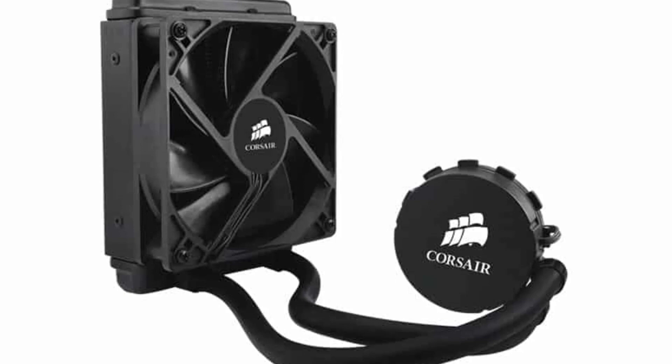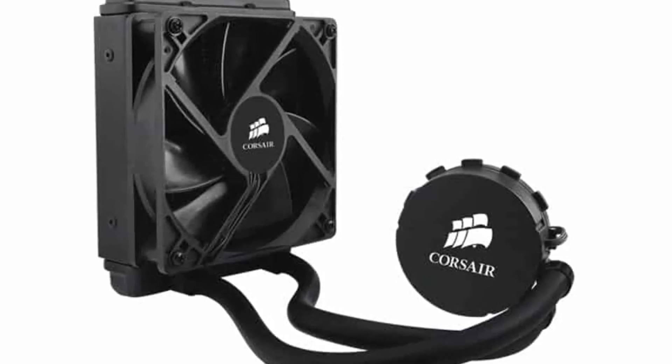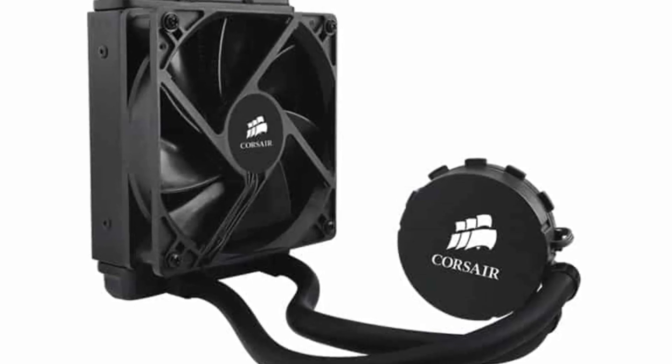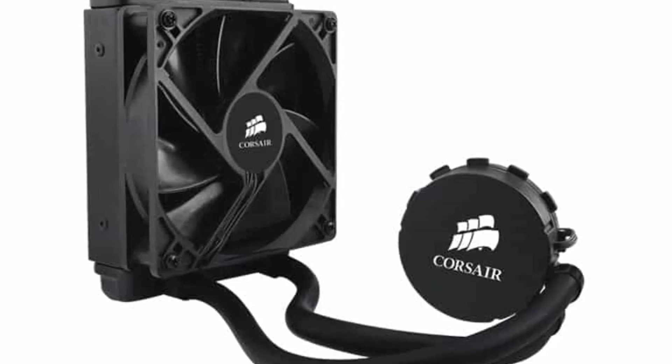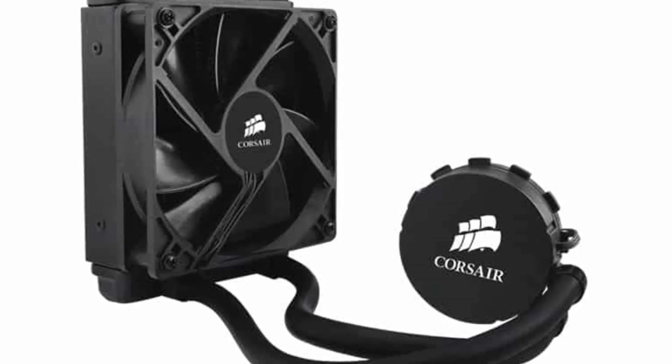Overall, the Corsair Hydro Series H100 is a high-quality liquid CPU cooler that provides efficient cooling performance, advanced fan control, and quiet operation. It's an excellent choice for users who want a cooler that not only performs well but also has a sleek and stylish design that complements their system's aesthetics.